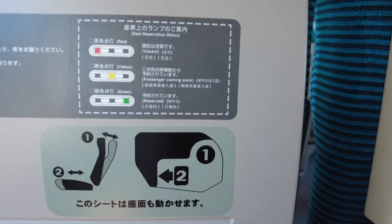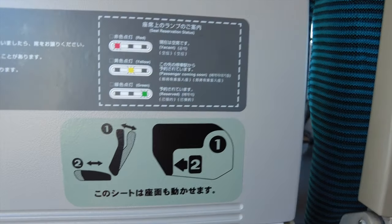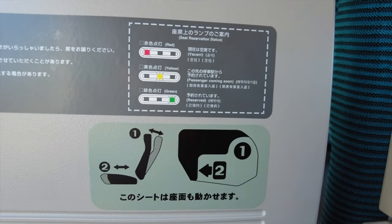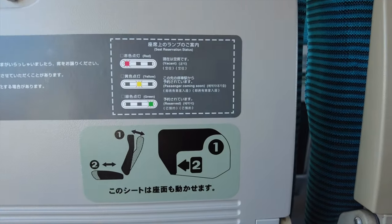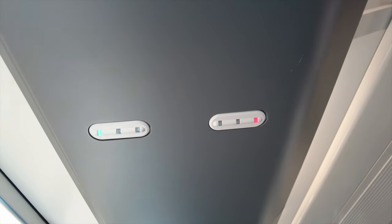There are also lamps available above the seats. A green lamp indicates that the seat has already been reserved, a red lamp indicates an unreserved seat, and a yellow lamp indicates that the seat will be occupied in the following few stations. However, with fewer limited express trains offering non-reserved seating nowadays, it might not be the most relevant function.